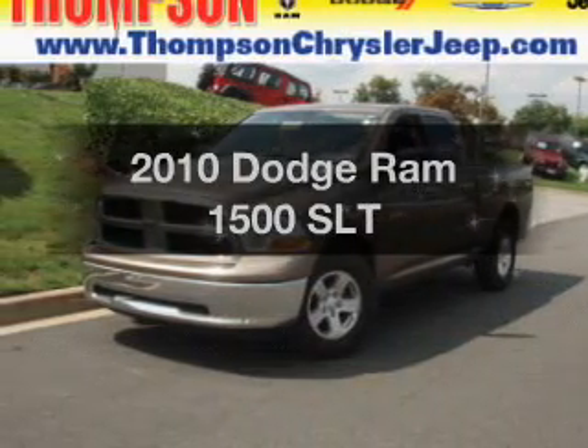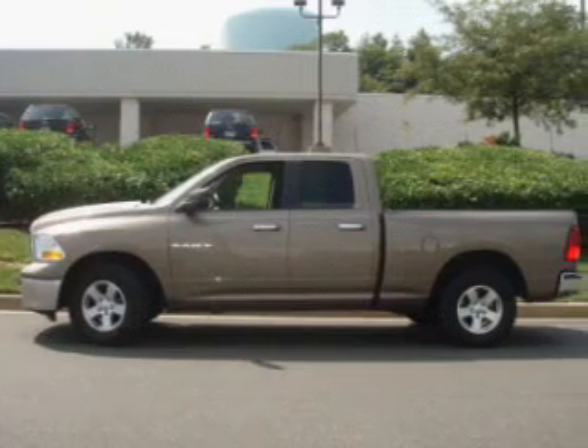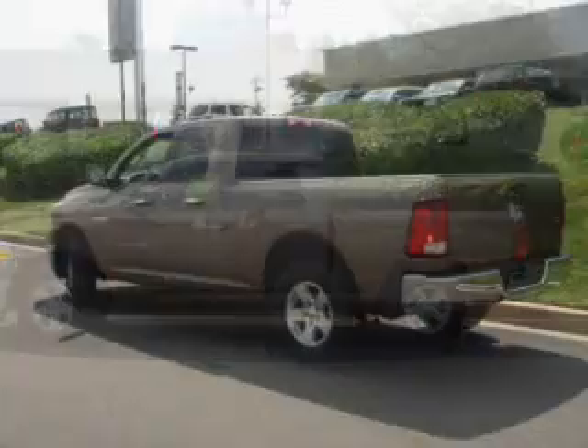If you're looking for a first-rate auto, this one could be yours today. With a powerful 8-cylinder engine connected to a smooth shifting transmission, premium wheels lend a distinctive appearance.